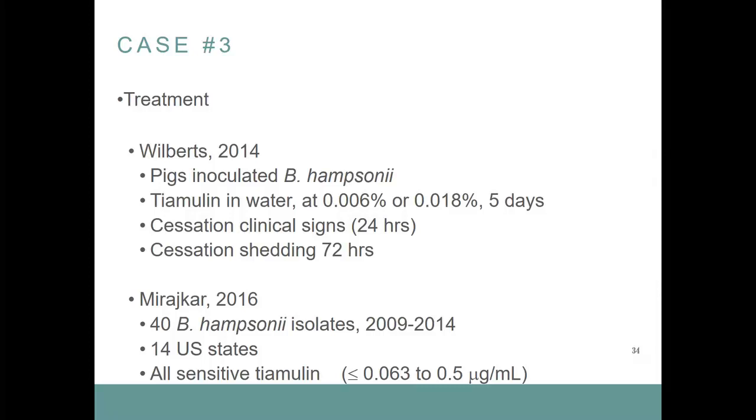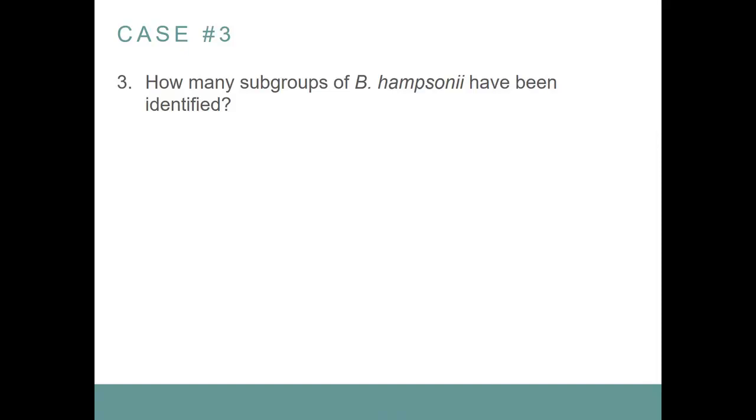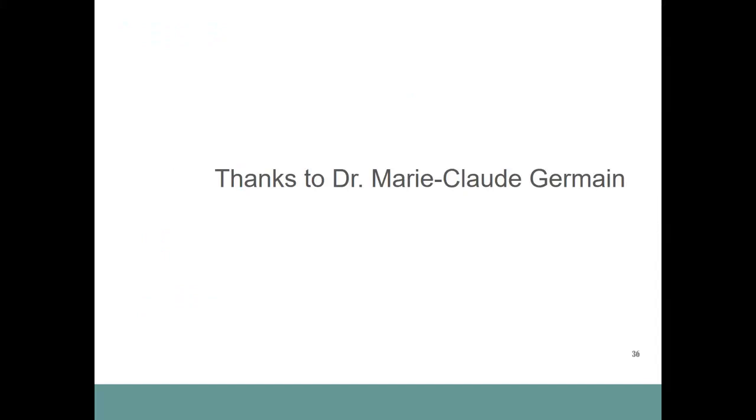As far as treatment is concerned, treatment with tiamulin appeared to not only stop clinical signs but also reduce and stop shedding. All strains tested were sensitive to tiamulin — which is what the practitioner used in this case. How many subgroups of Brachyspira hampsonii have been identified? This seems to be changing. Initially they talked about clades one and two, but a 2018 paper suggests classifying them as genomovars, and we may now have genomovars one, two, three, and four of Brachyspira hampsonii. Thanks to Dr. Marie-Claude Germain, the practitioner who shared this last case.